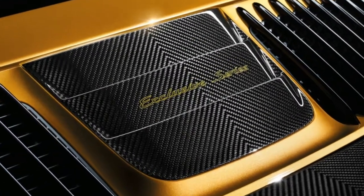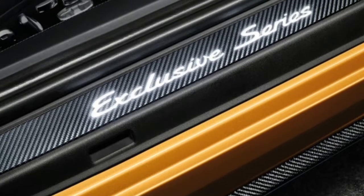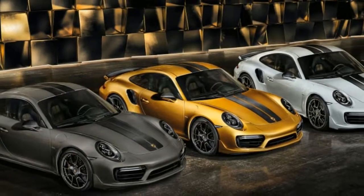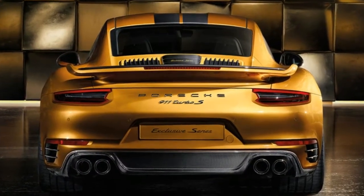Each of these 911 Turbo S models will also have a badge inside denoting its limited production status, and they come with a titanium chronograph watch. Custom luggage is also available for extra cost. As for the cost of the car, Porsche hasn't set pricing for the United States.